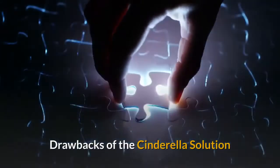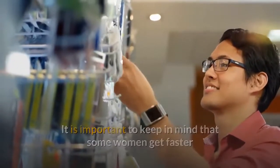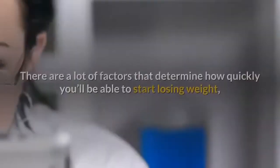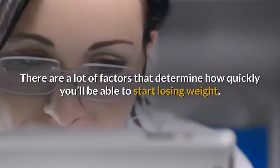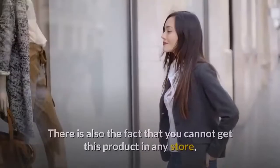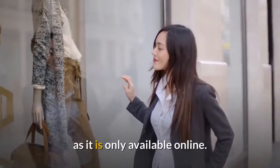Drawbacks of the Cinderella Solution: it is important to keep in mind that some women get faster and more noticeable results than others with this product. There are a lot of factors that determine how quickly you'll be able to start losing weight, including your genetics and how hard you are willing to work. There is also the fact that you cannot get this product in any store, as it is only available online.